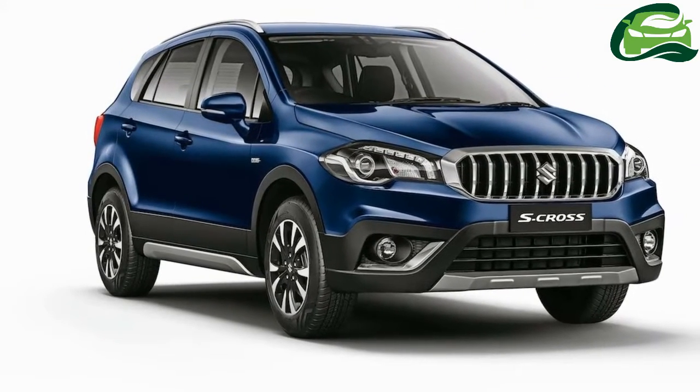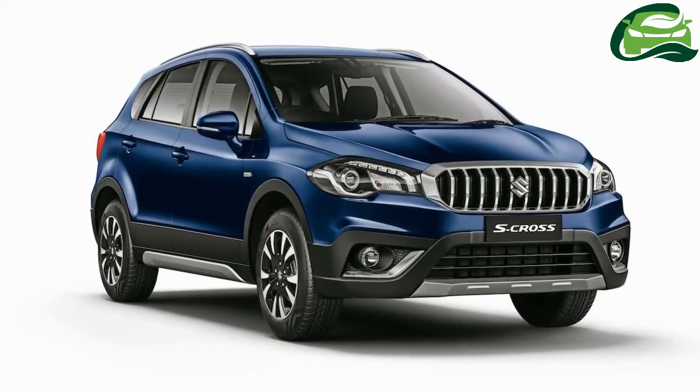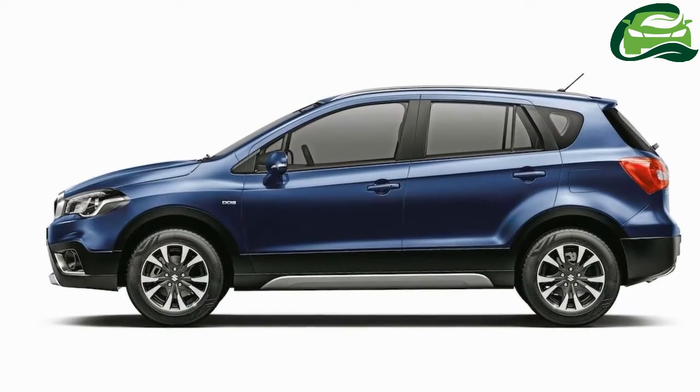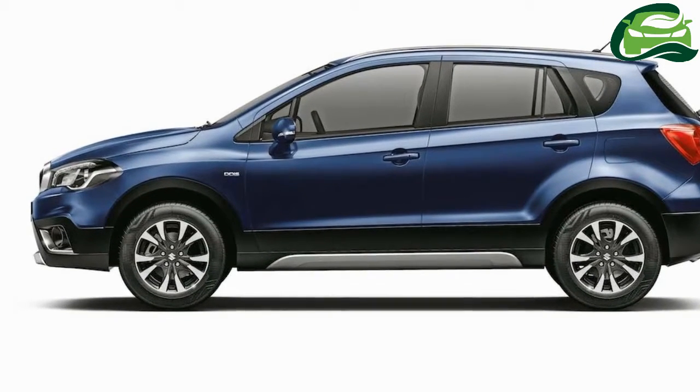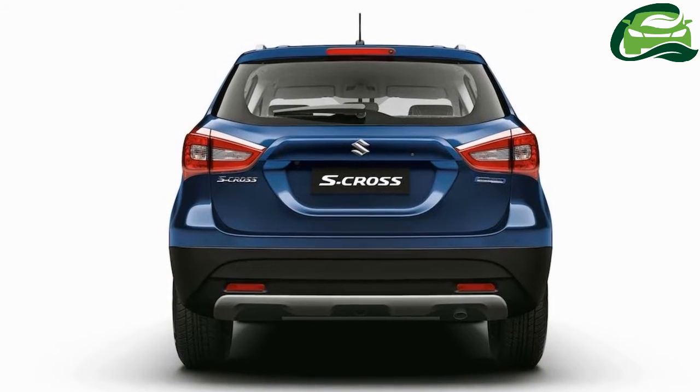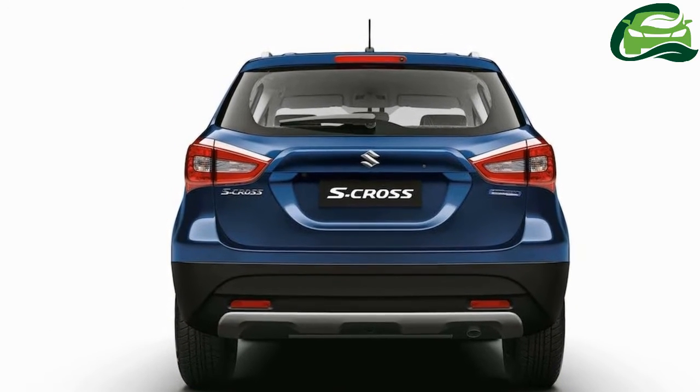After the Ciaz and Ertiga, the S-Cross is the third Smart Hybrid model. A report earlier this month said that the fuel economy has increased from 23.65 km/L to 25.1 km/L.